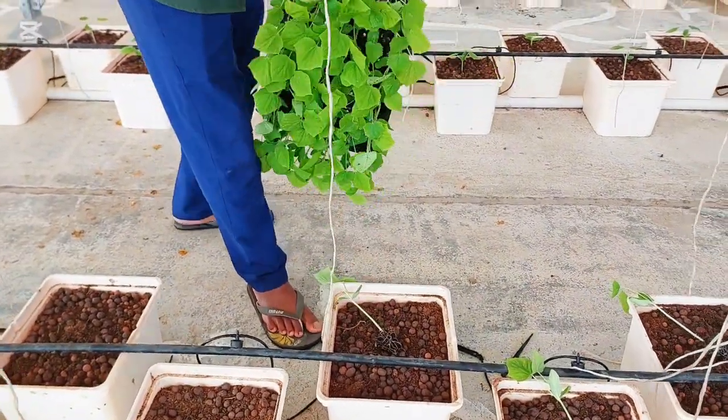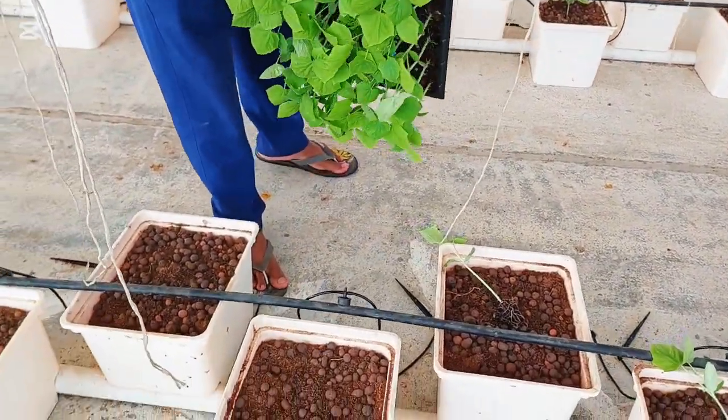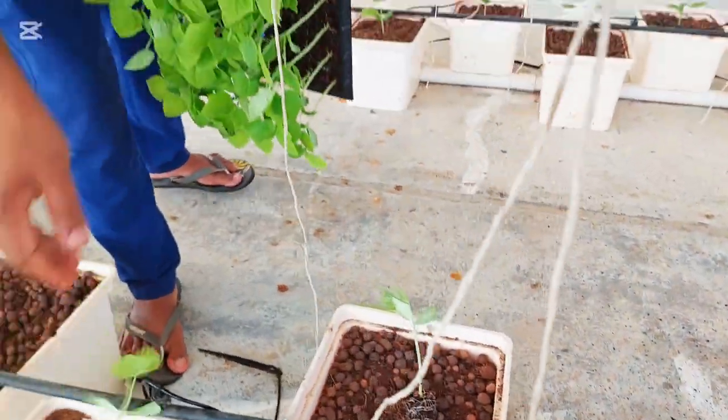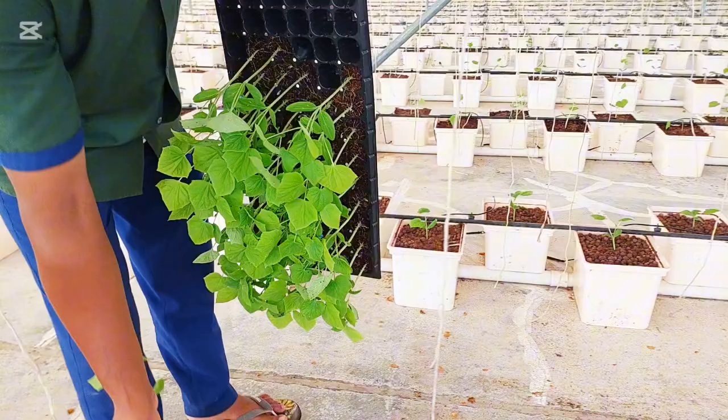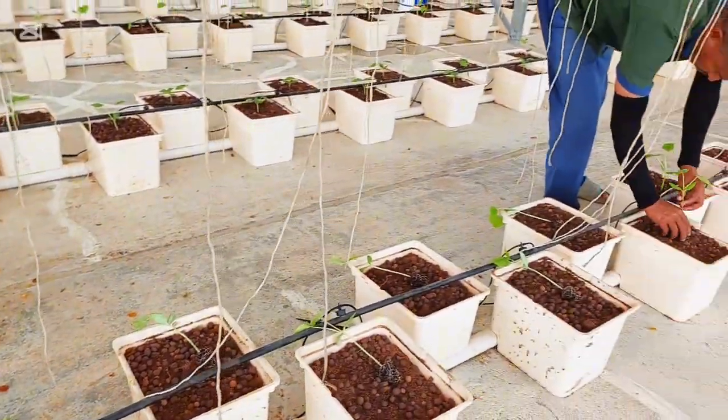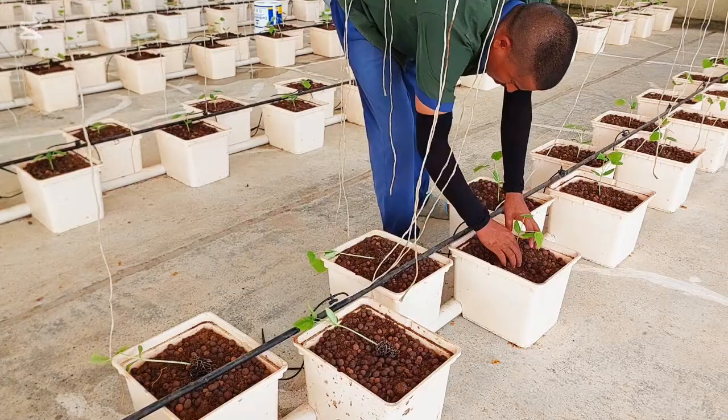While placing the seedlings into the growing system, avoid pressing or forcing the plants too much, because that can damage the stem and root zone. Gentle handling at this stage will ensure healthy growth and faster establishment after transplanting.